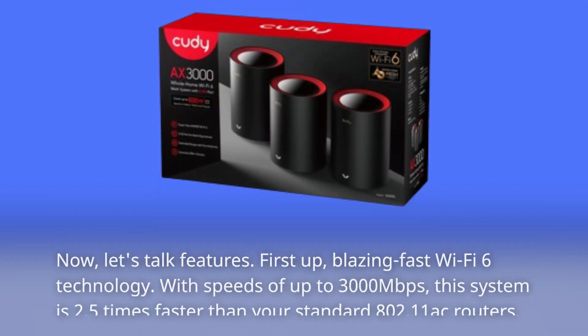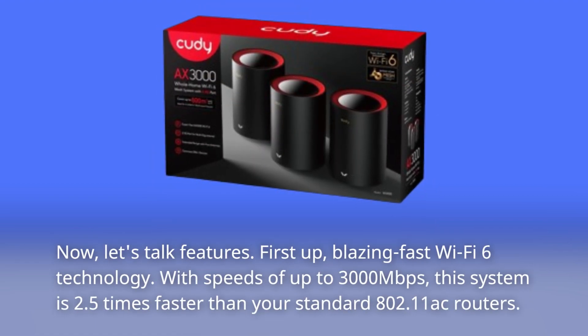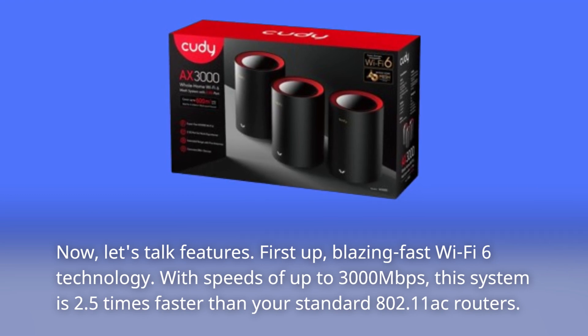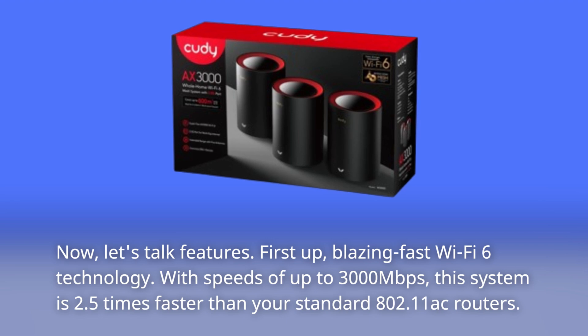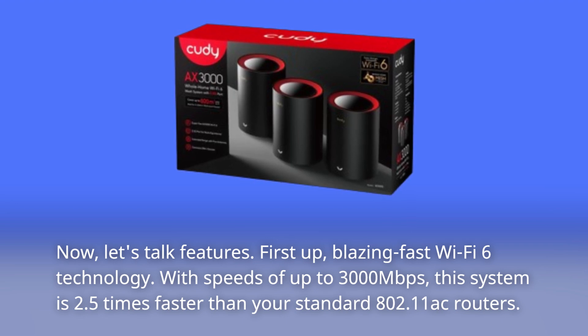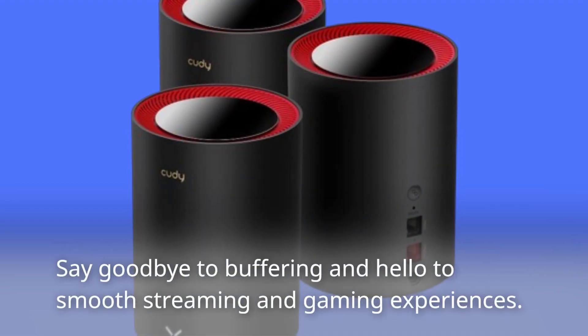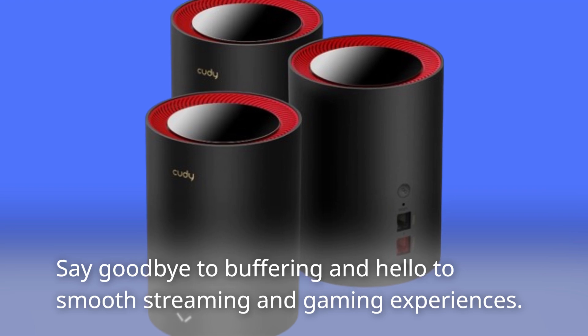Now let's talk features. First up: blazing fast Wi-Fi 6 technology. With speeds of up to 3,000 Mbps, this system is 2.5 times faster than your standard 802.11ac routers. Say goodbye to buffering and hello to smooth streaming and gaming experiences.